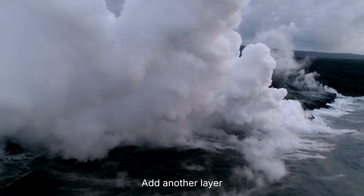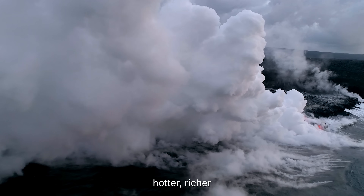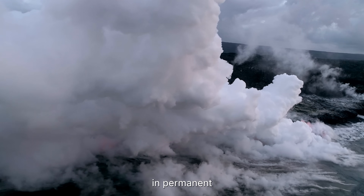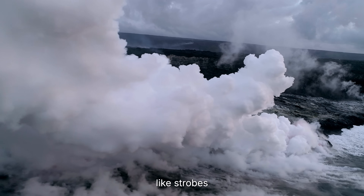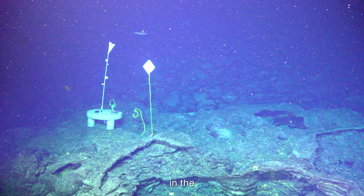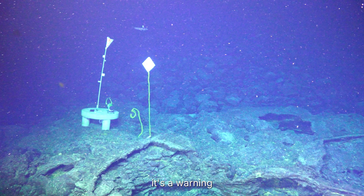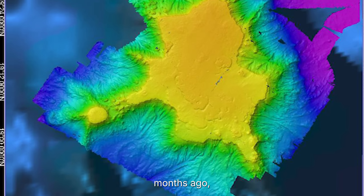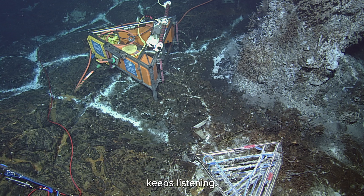Hydrothermal vents add another layer to the story. Fluids exiting the crust are getting hotter, richer in volcanic gases, and more chemically reactive. Down in permanent night, white smokers and black smokers pulse like strobes, and tube worms sway in the chemical tide. To biologists, it's surreal. To volcanologists, it's a warning. Magma is influencing the plumbing higher than it did months ago. And overhead, a wire that changed everything keeps listening.